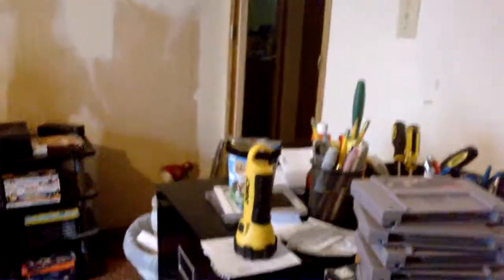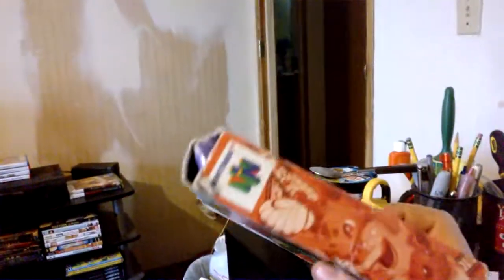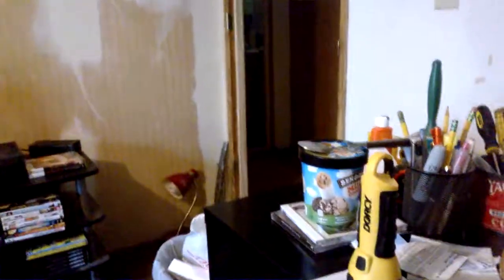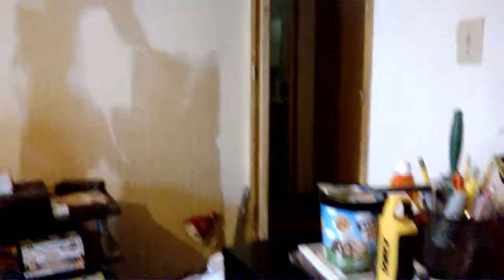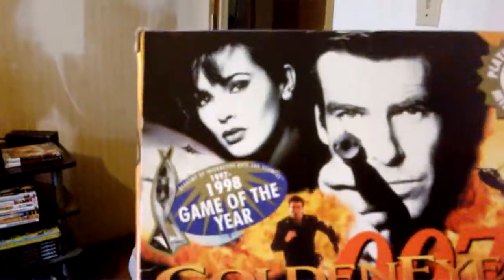I'm not done yet - I got two more N64 games that are complete in box. Pokemon Snap - the box is kind of crunched a little bit but it's okay, it happens. And the last one was one of my favorite N64 games of all time: GoldenEye 007, complete in box. Very happy to add this one to my collection again. Last time I only had it as a loose cart - this time I've got a complete in box. Very good to have.